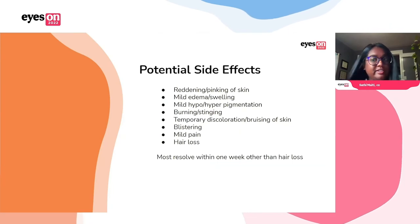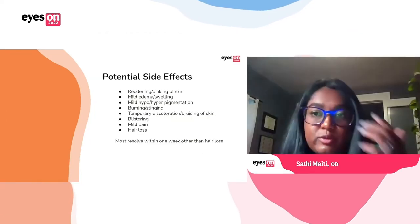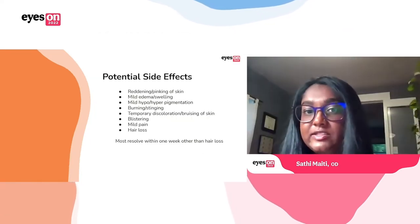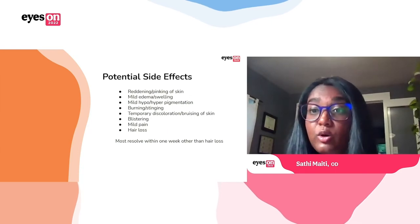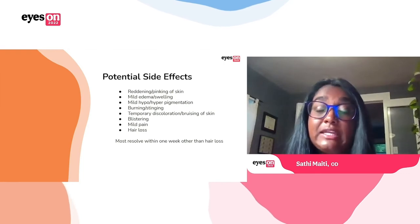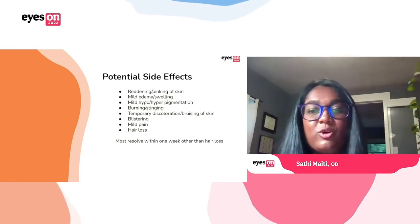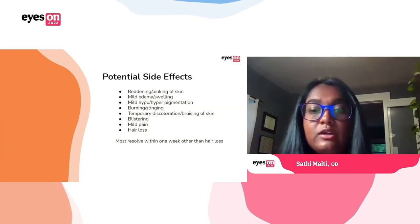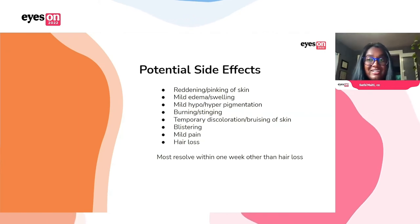It's a procedure that is not without potential side effects. Most people will experience some reddening or pinking of the skin, sometimes mild edema, potentially some hypo- or hyperpigmentation. Stinging and burning is quite common, as is mild pain. And then there's the hair loss mentioned before. Most of these are pretty mild and will resolve within a week, other than the hair loss. Warn patients to expect this, and of course if it doesn't go away, have them see you back.